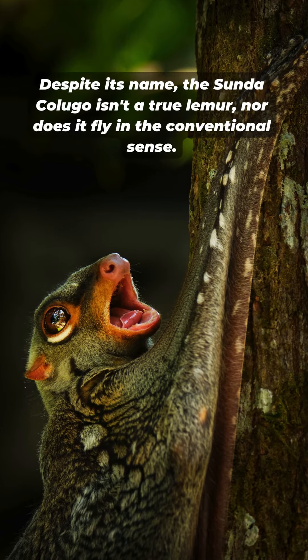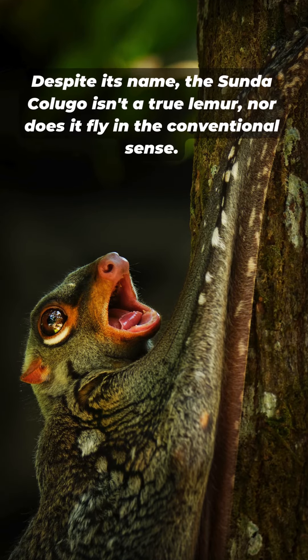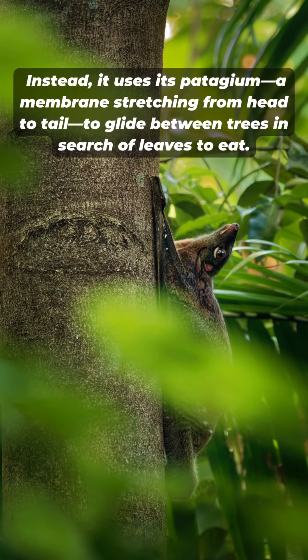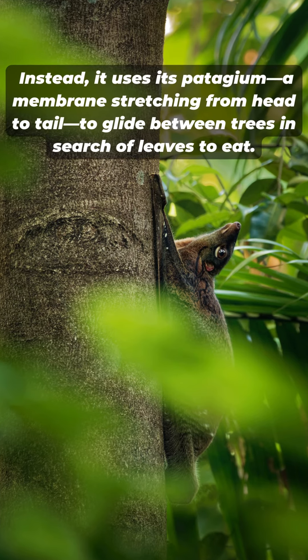Despite its name, the Sunda Colugo isn't a true lemur, nor does it fly in the conventional sense. Instead, it uses its patagium — a membrane stretching from head to tail — to glide between trees in search of leaves to eat.